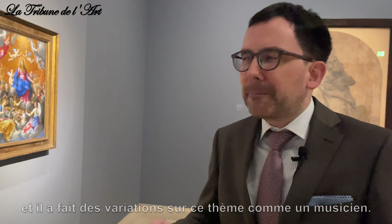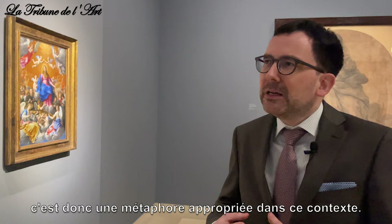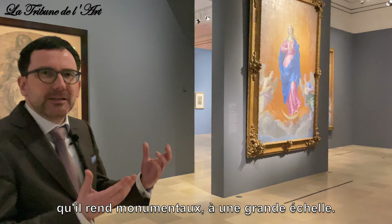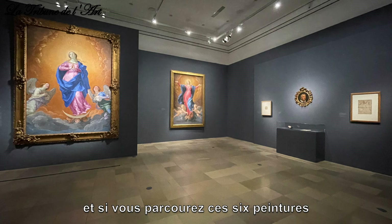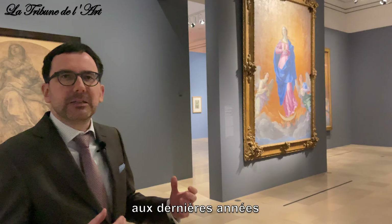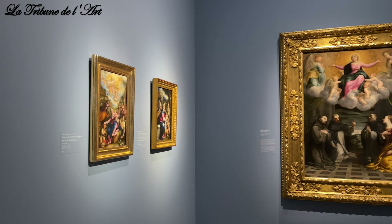He made variations of that — variations on a theme, like a musician — and he is indeed coming from a family of musicians, so it's quite an appropriate metaphor. Over the decades he made a series of altarpieces where he isolated the central figure of the Virgin with some of the angels and monumentalized them on grand scale. Walking around these six pictures, you go through Reni's career from the very beginning to the latest years, looking at the same topic each time and getting a real idea of how important this subject was for him throughout his life.